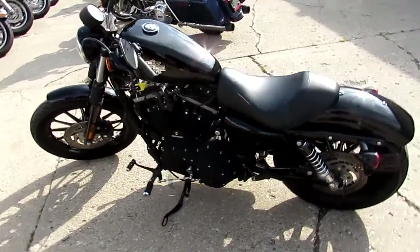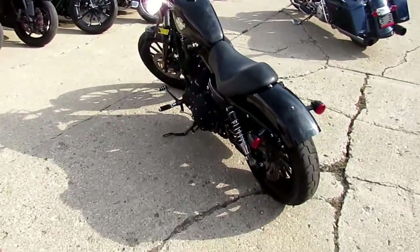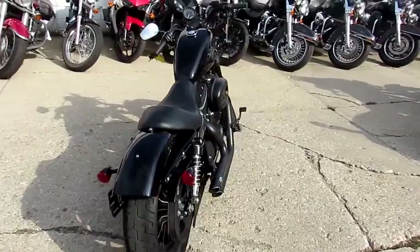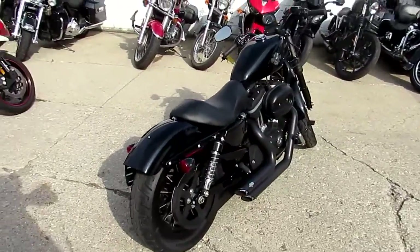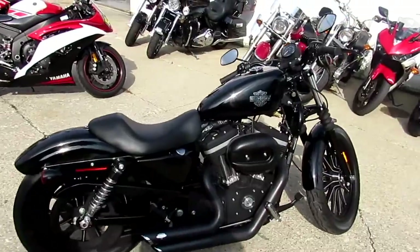Hey guys, it's Approval Powersports, used Harley-Davidson headquarters. We've got over 450 used bikes in our showroom — got to have 250, 300 used Harleys right now. Keep an eye on our website; girls are getting them loaded up as quick as possible. YouTube channel, we're getting all these videos done.